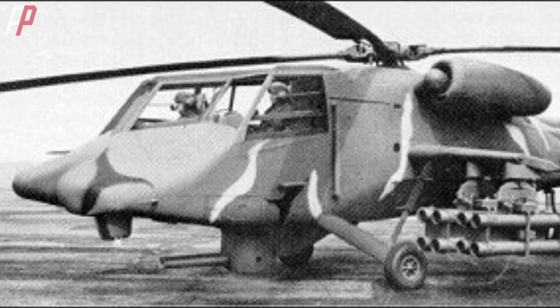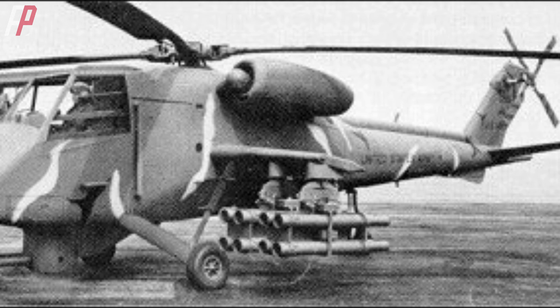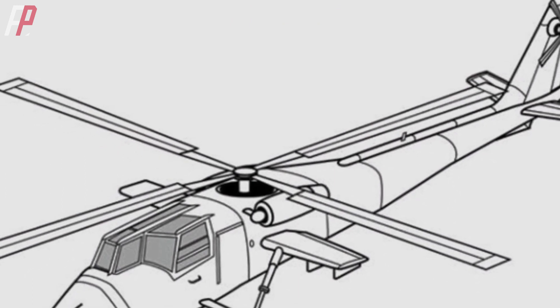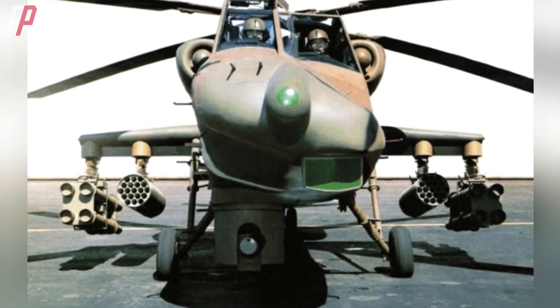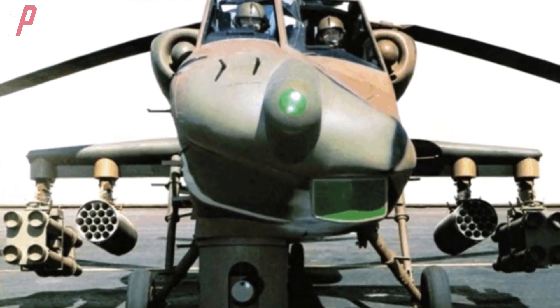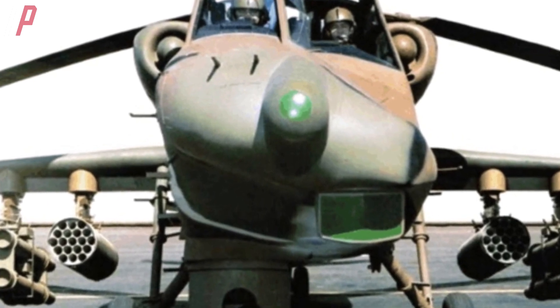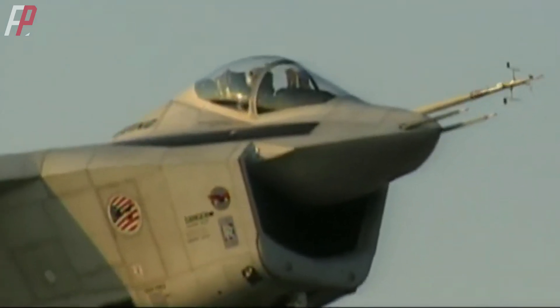This outcome was somewhat expected. There is limited information available about the BV-235, but it is said to have had superior performance compared to the Apache. However, its unconventional appearance was the primary reason it didn't pass the selection process. One can't help but wonder what the two pilots flying this helicopter were thinking — with distorted facial features and silly smiles on the fuselage. If you were in charge of the U.S. military, would you choose this helicopter based solely on its appearance? Both the X-32 and this helicopter simply do not fit the criteria for next-generation fighter aircraft.